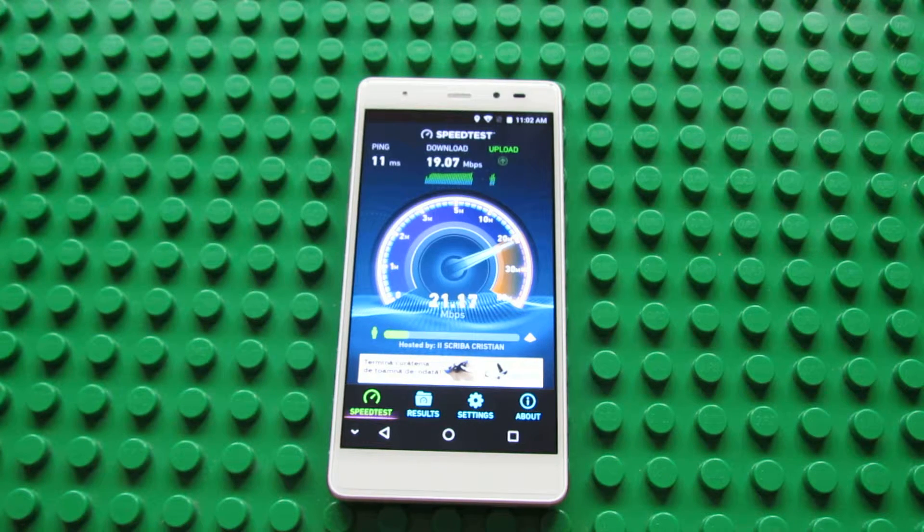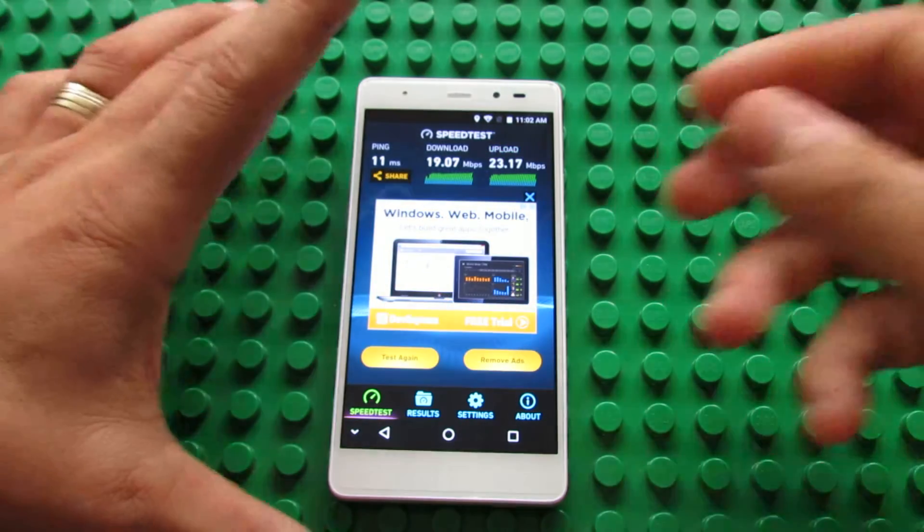In download we have about 19 MBps, and a higher speed in upload, about 23 MBps in upload.